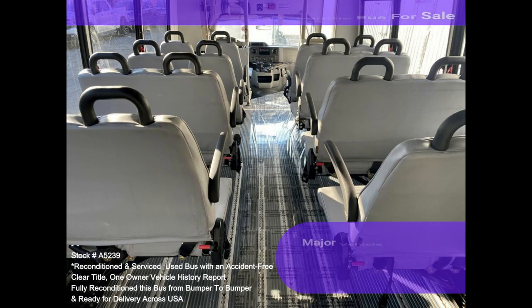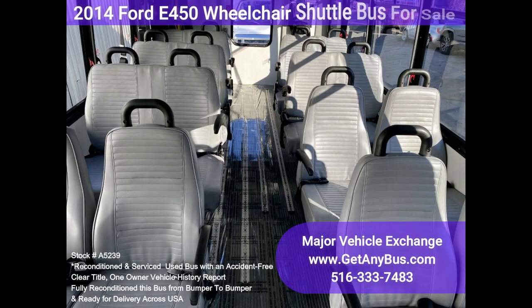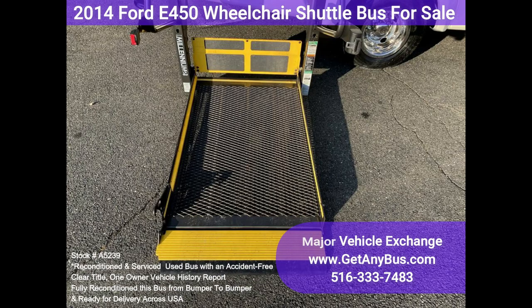This E-450 rides smoothly and handles well. The body will hold up well for years to come. This bus is well-equipped and ready to go. The large passenger cabin will allow for comfortable group transport. The motor is quiet and powerful, and the automatic transmission shifts smoothly.